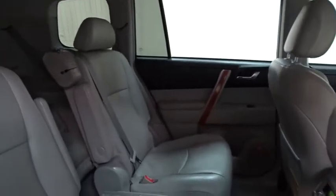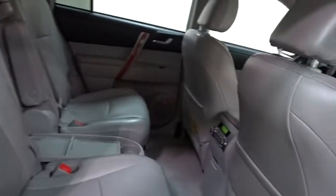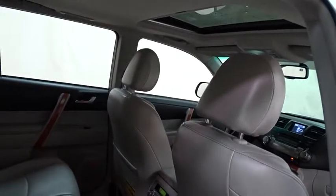A 2010 top safety pick, the Highlander is where substance meets style. This vehicle has less than 75,000 miles.